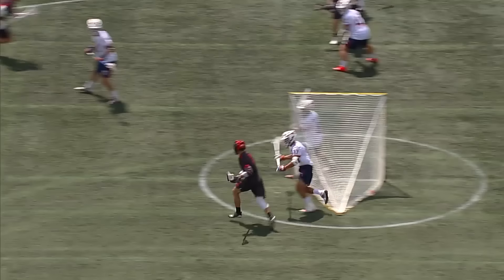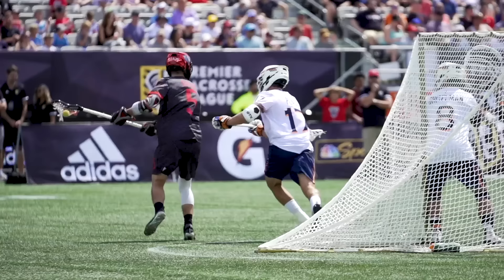Do you guys remember that feed from Connor Fields to Josh Byrne in Hamilton? Behind the back feed, behind the back goal! We've been wondering how Josh Byrne has such great control with his stick, so we asked him to go in-depth on that area in particular with his head setup.